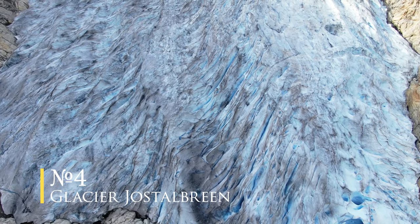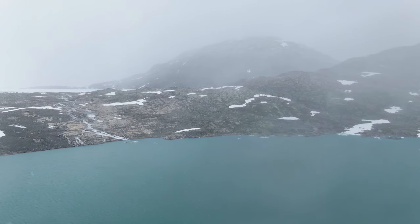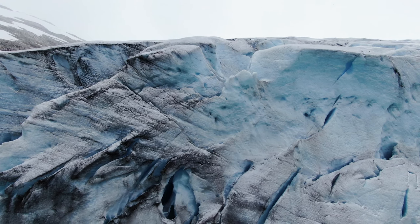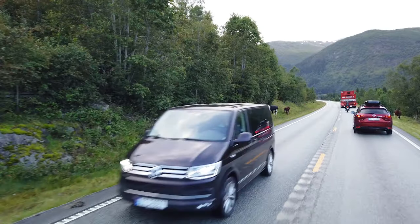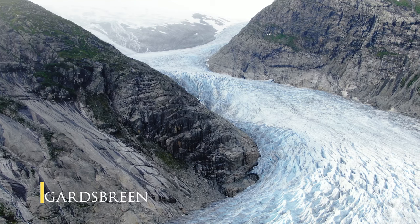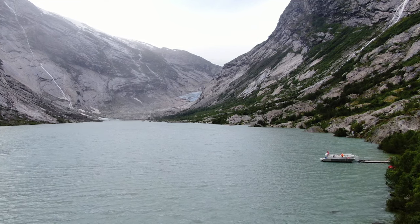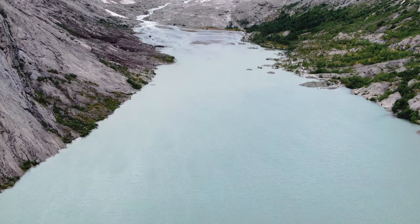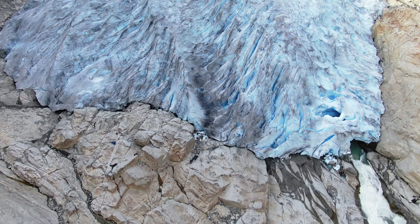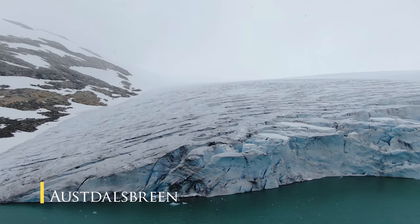Number four: Jostedalsbreen Glacier. The Jostedal Glacier is the largest glacier in continental Europe, with a total area of 487 square kilometers and around 50 glacier arms, such as the Nigardsbreen or Austerdalsbreen. We checked out both Nigardsbreen and Austerdalsbreen. Nigardsbreen is one of the most accessible glaciers and lies about 30 kilometers north of the village of Gaupne in the Jostedalen valley. You can see the glacier from the parking lot, and to get close you can either walk along the lake up to the glacier itself or take the boat across the lake. I recommend joining a guided tour where you do some ice climbing. Jostedalsbreen carves into a lake and you can only reach it by boat or kayak.